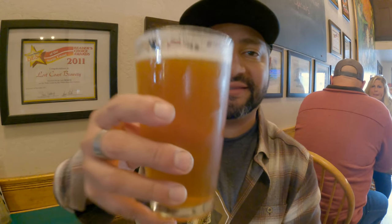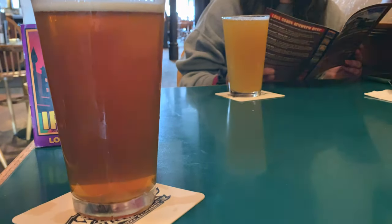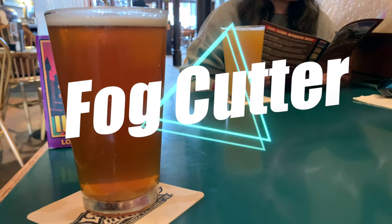Make sure to get the seasoned fries. Just got myself the beer I wanted to share with you guys today — this is called the Fog Cutter. Let's go ahead and dive into it. Cheers! For all you hop heads out there, this one goes out to you.